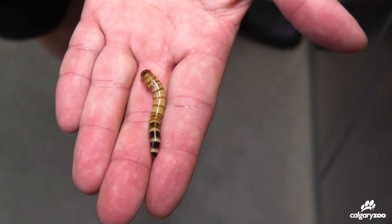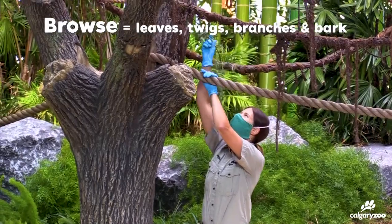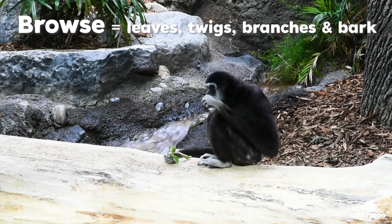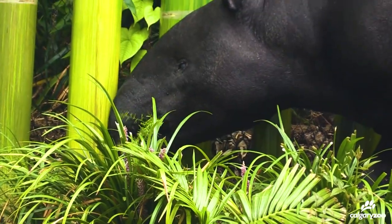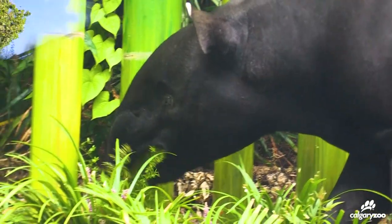They also get superworms every day, and they get eggs and lentils, as well as a wide variety of browse. They really like tropical browse like banana, ginger, and ficus — as does Tanek — and we actually grow those items on site specifically for these animals so we can provide it for them year round.